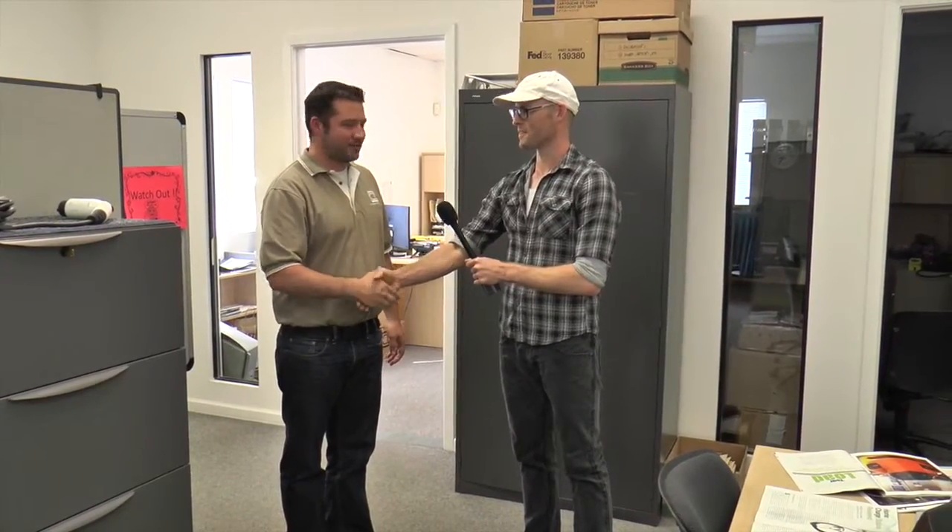Could you introduce yourselves for our viewers? I'm Will Barrett with Clipper Creek. I'm the inside sales manager here. Could you tell us a little bit about the history of Clipper Creek — how it was founded and what it's evolved to today?